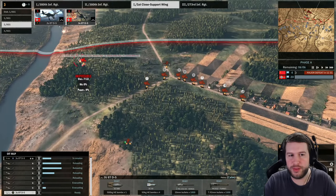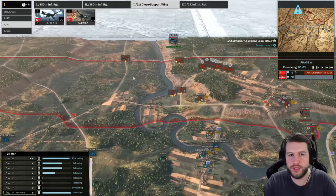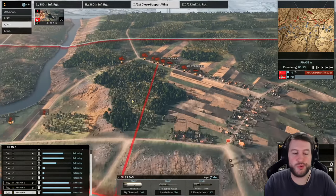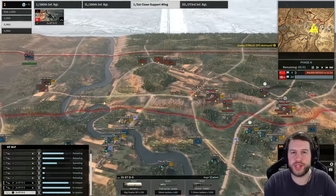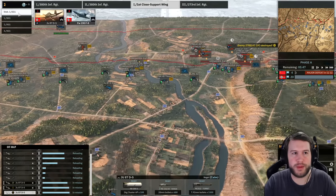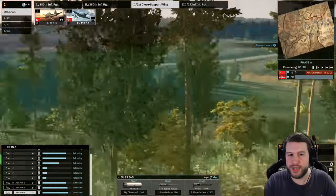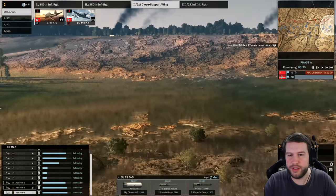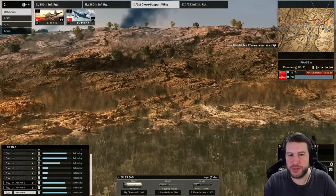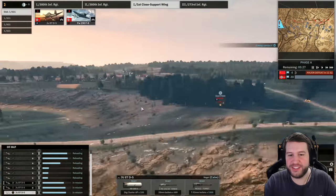Loads of Dushka trucks here but there is a Katusha on the left side so we're going to want to take that out. I'm going to hit all of these Dushka trucks with these JU-87s because it's pretty important that we take them out if they're all going to group up like that. The MG-42 bunker is absolutely annihilating the infantry in the open here — they're all crawling forwards, like ants crawling down the side of the cliff. Actually looks really cool.